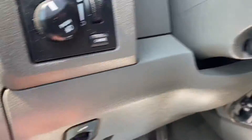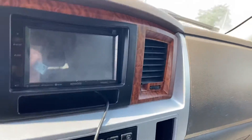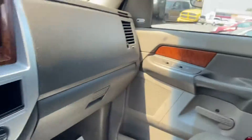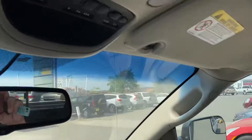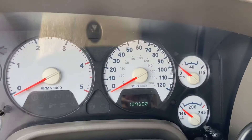It's got adjustable pedals. Let's jump up in here. It's got your trailer brake, aftermarket Kenwood stereo. It's got leather throughout, heated seats. 139,532 miles.